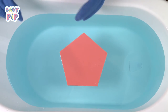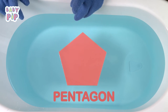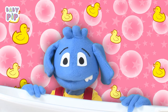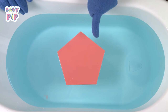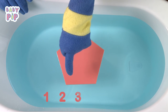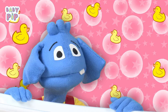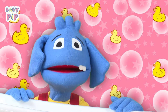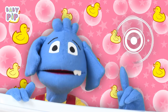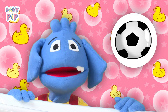And this is a pentagon. The pentagon shape is similar to the hexagon, but this one has five sides: one, two, three, four, five. Let's think about something with a pentagon shape — oh yes, the patches of a soccer ball. That's very clever!